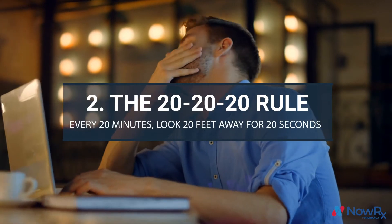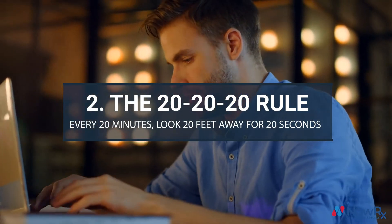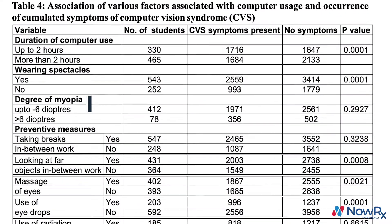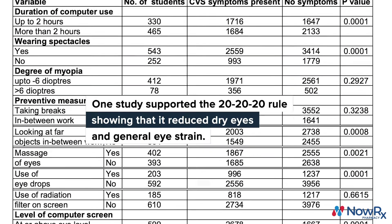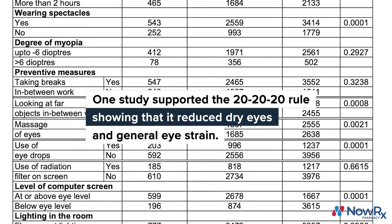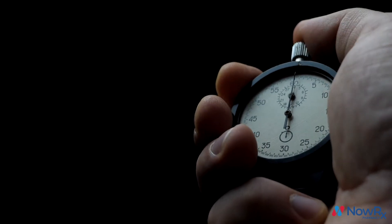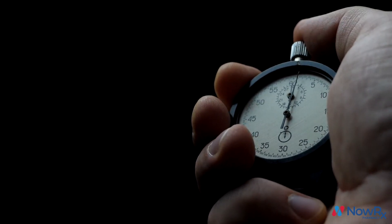Number two: the 20-20-20 rule. Every 20 minutes, look 20 feet away for 20 seconds. This tip is particularly helpful for people in front of a screen for most of the day. One 2013 study showed that people who took a few extra seconds to refocus their eyes had generally less eye strain and dry eyes. Set a quick 20-minute timer throughout the day so that you can remember to refocus your eyes.